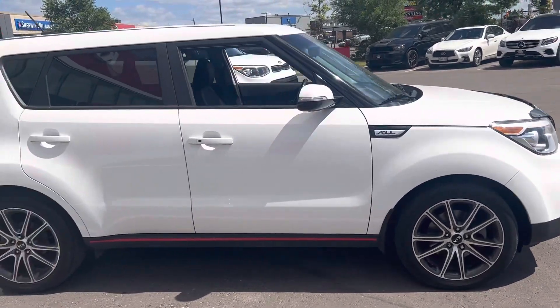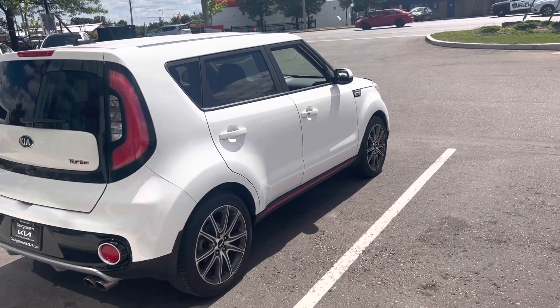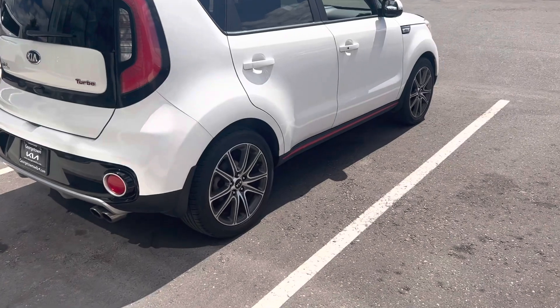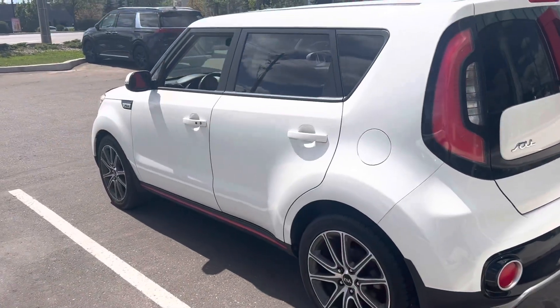As you can see, the body's in fantastic condition. There's no major dents, nicks or scratches you need to worry about. It's got the beautiful pearl white paint job with the nice red accents, beautiful alloy rims. As you can see it is the turbo. It just looks good all the way around.